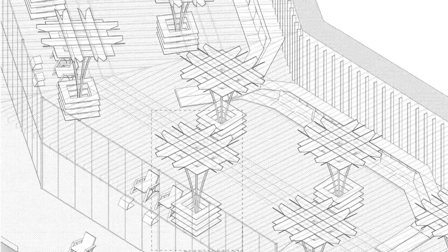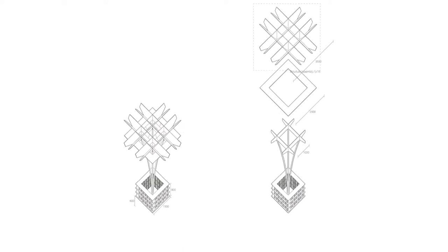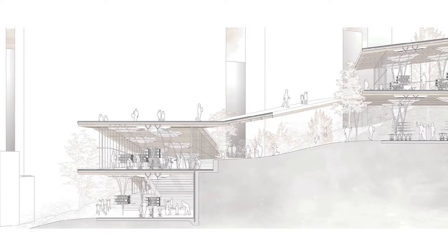The library's concept intentionally draws the local woods into the interior spaces. Exterior woods give way to the internal trees in the form of columns and shelves.